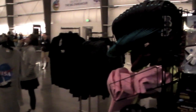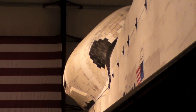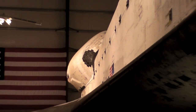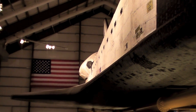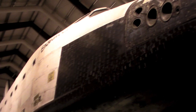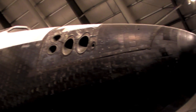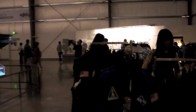This space is loaded with kids. Final look at the Shuttle Endeavour from the gift shop. The nose of Endeavour actually overhangs their gift area here.